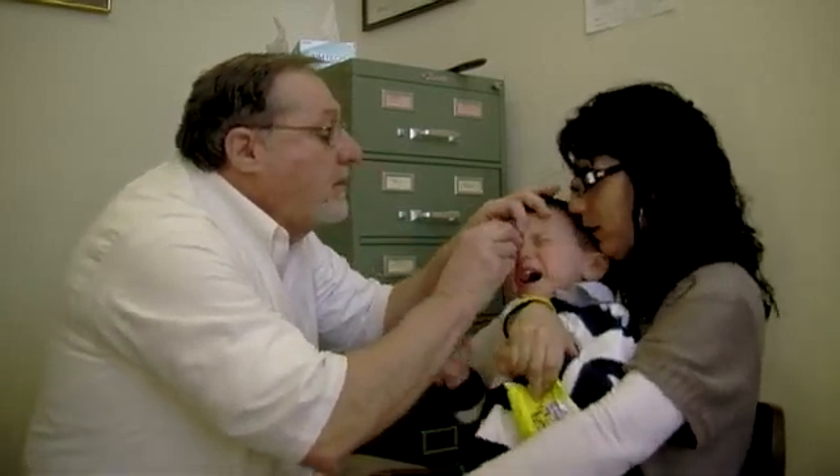Peter is one of our youngest patients. Our patients range in age from three months to probably 100 years old over the years that I've been here.